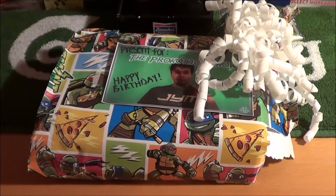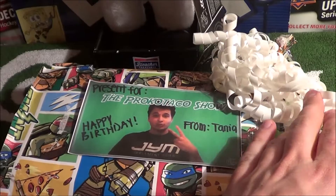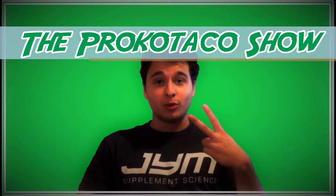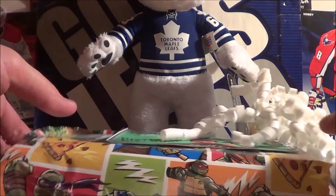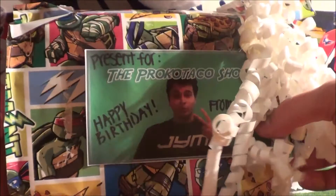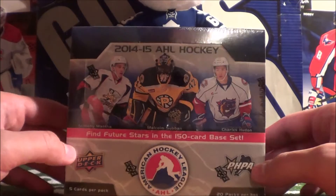Hey guys, Proko Taco here. Today I have a special gift that was given to me on my birthday from my sister. As you can see there, this is the wrapping it was in. And yeah, let's open this bad boy up.